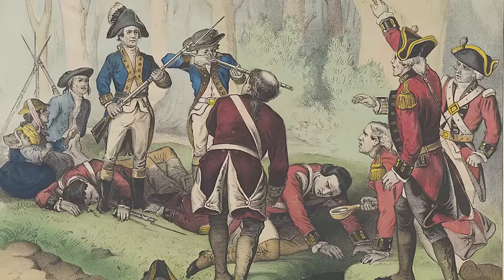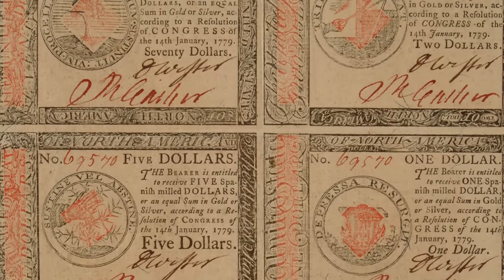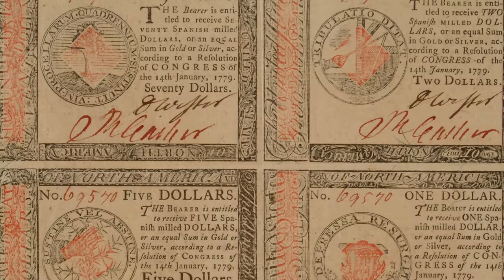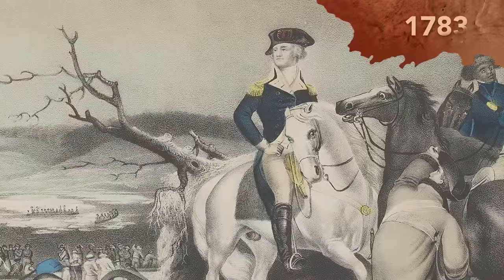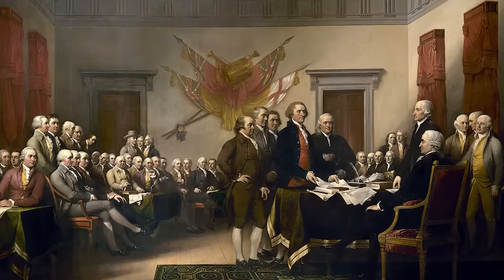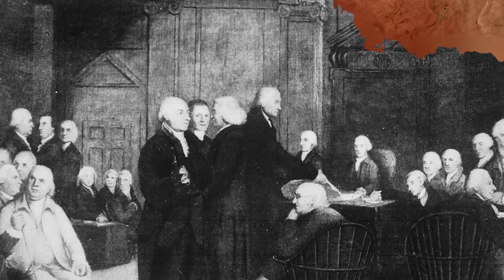Parliament's authority ran out when the Revolutionary War began in 1775. That war was a lot longer and a lot more expensive than anyone had predicted. So the colonies, taking a page from the King's book, issued paper currency to help fund the conflict. The bills issued by the Continental Congress were known as Continentals. Unfortunately, when the war ended in September of 1783, they were pretty much worthless. The newly formed United States needed to come up with something to stabilize the economy.